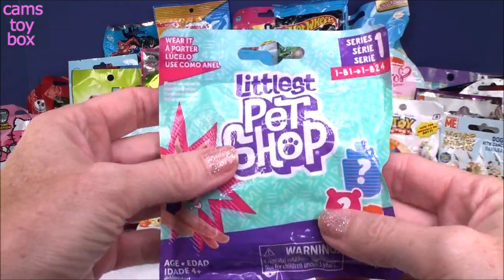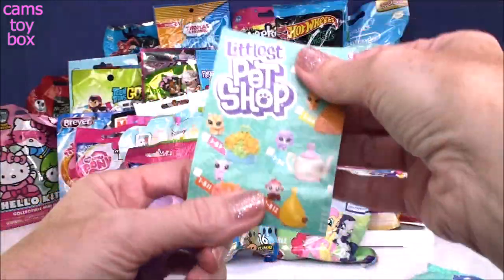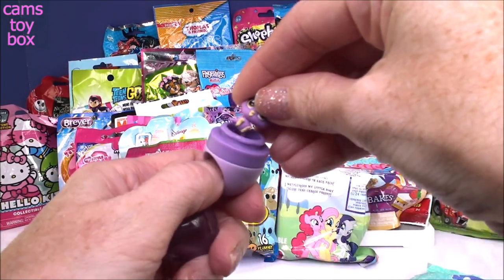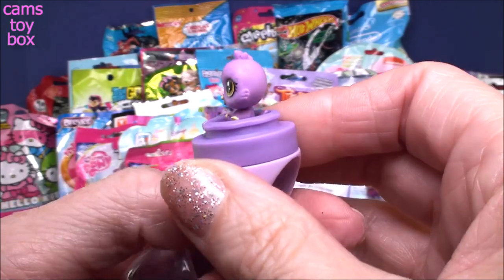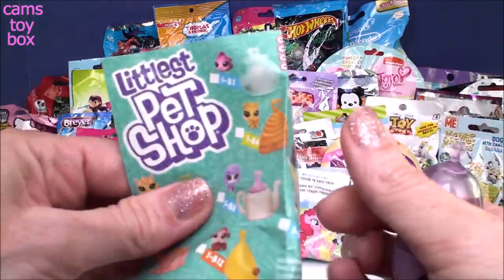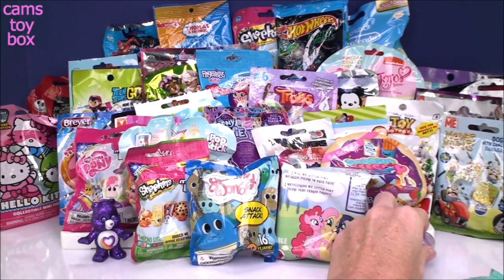Next we'll go to the Littlest Pet Shop Series 1. These are super cute little wearable pet shop characters. It comes with a collector's checklist, and you get your ring, and then a little base that you can pop on top. Here is our Littlest Pet — it's adorable, like a little chick sitting down! It's really, really super cute. You get a little cover — this is a clear crystal one, so you can actually see through it, which is unusual. They don't have names, just numbers, so you check it off the list after you get it.